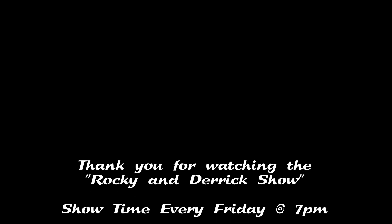Thank you everybody for joining the Rocky and Derrick show. Thank you Heather. Thank you very much for interviewing me. Be sure to like and subscribe. Hope we get to interview you again about something else. Thank you very much — you guys are very good interviewers. See you next time on the Rocky and Derrick show. Bye!